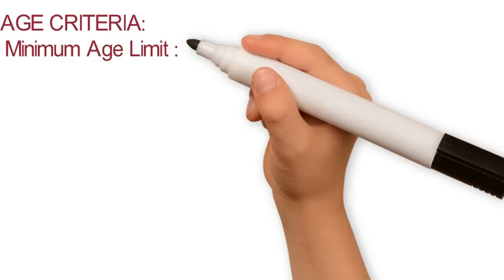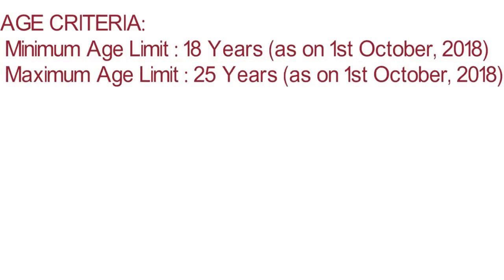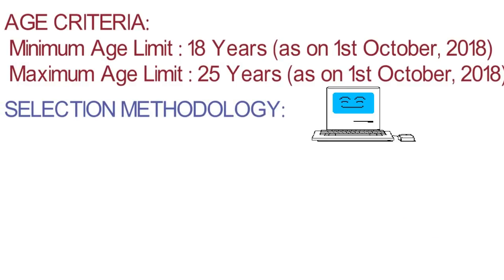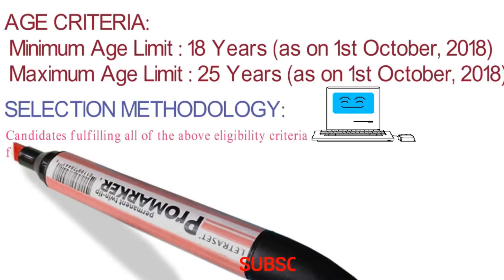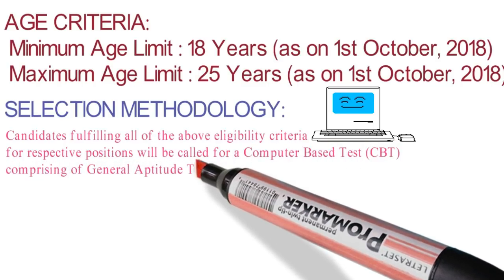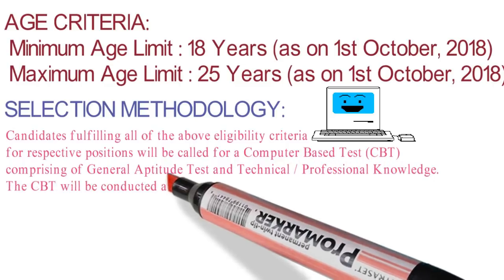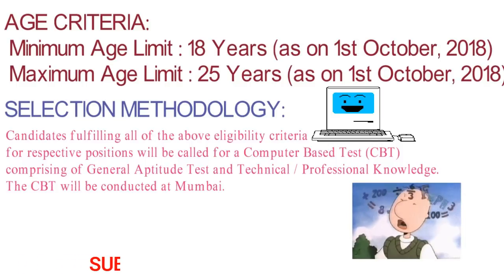The age criteria: the minimum age they are asking is 18 years and the maximum is 25 years. The selection procedure: first, they will conduct a Computer Based Test (CBT), in which they will ask questions on general aptitude and technical knowledge. The CBT will be conducted at Mumbai only. Note that they have the right to cancel or postpone the exam.